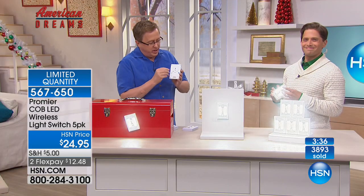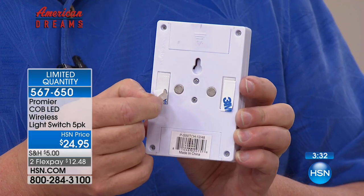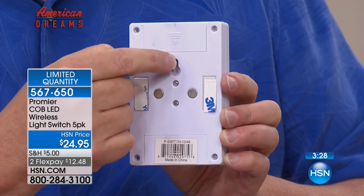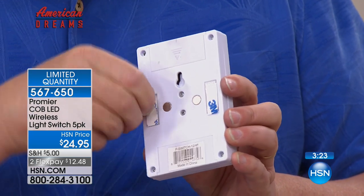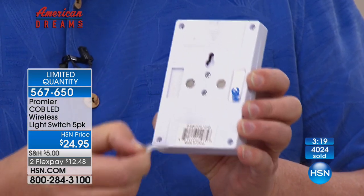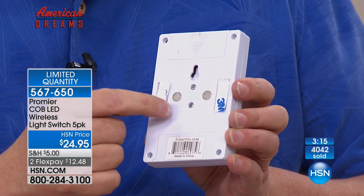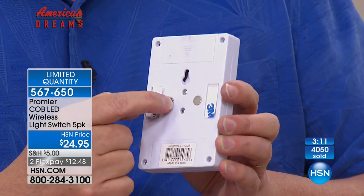I want to show you on the back here — you're getting three different ways to mount this. You can put a screw or nail in the wall and hang it up. We give you this peel-and-stick 3M adhesive with hook and loop — so you put it on, then you can peel it off to change out the batteries. But with these COB LEDs, you'll hardly ever have to change the batteries because they last and last. And you've got the magnets on the back.